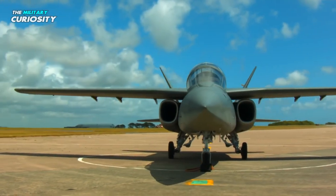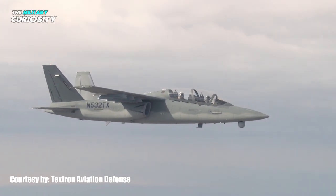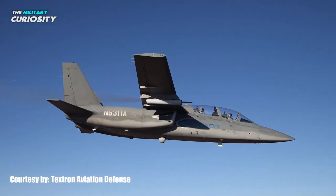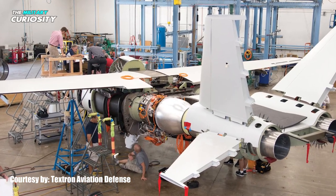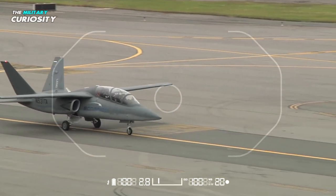A privately funded project, Textron Airland created the Scorpion Ground Assault Aircraft. Textron and Airland Enterprises have a joint venture in place. In 2012, construction started, and the Textron subsidiary Cessna built a prototype for it.